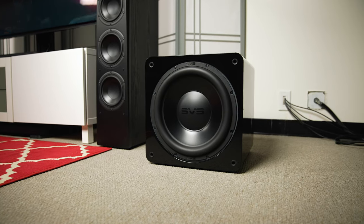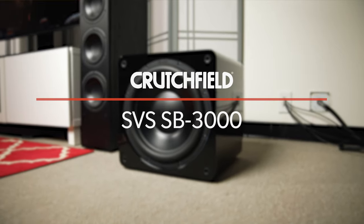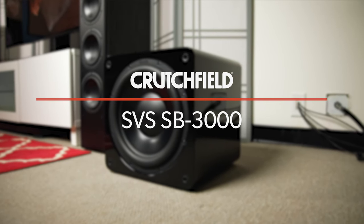Hey, I'm JR, training manager here at Crutchfield, and this is the SVS SB-3000. Now, if you know anything about home theater and bass and powered subwoofers, you're certainly familiar with SVS. Their name is kind of synonymous with the biggest and best powered subwoofers we've ever heard. They are amazing.